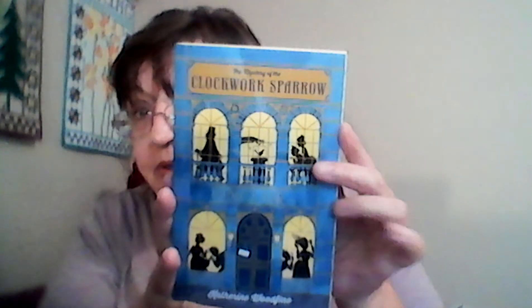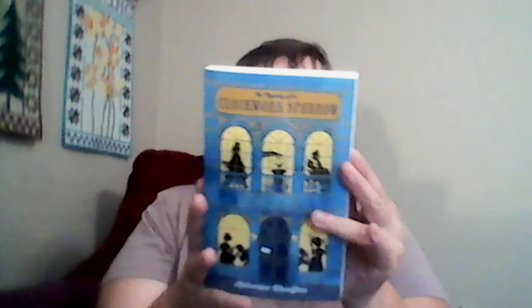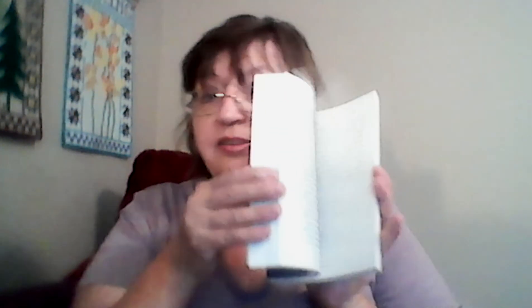I also got an older one — I love mysteries — so I got the Mystery of the Clockwork Sparrow. This is for your older child, and a lot of them are part of a series. All of these were five dollars, so you can't go wrong.